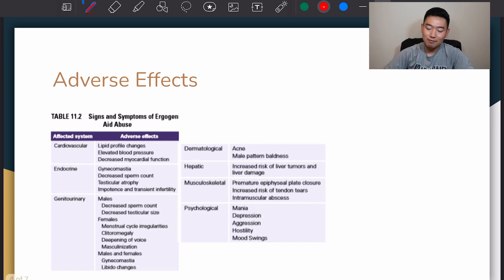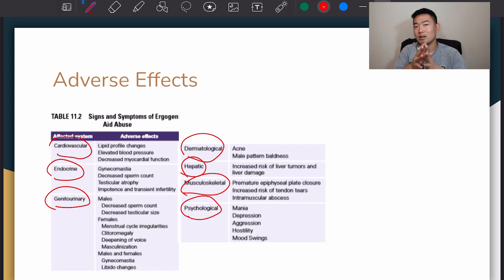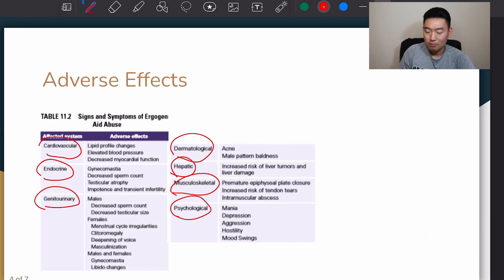Moving on to the adverse effects — what can go wrong. Signs and symptoms of ergogenic aid abuse: many systems in our body can be affected. Be sure to read over them because they might show up on your test, but I'm not going to spend too much time going through each adverse effect. There's a table for you if you want to read through them.